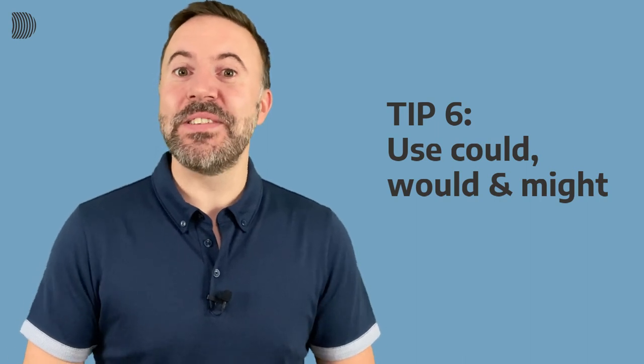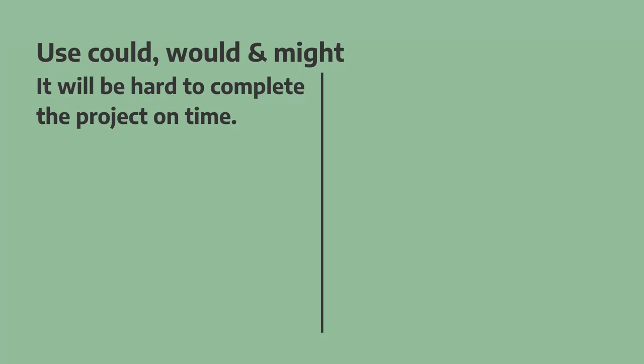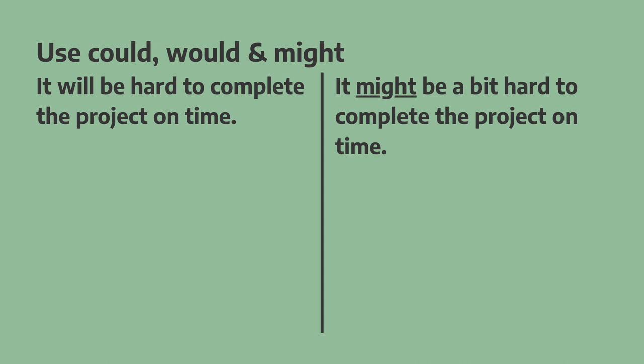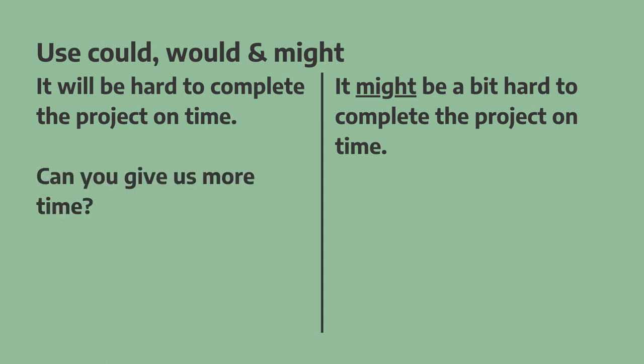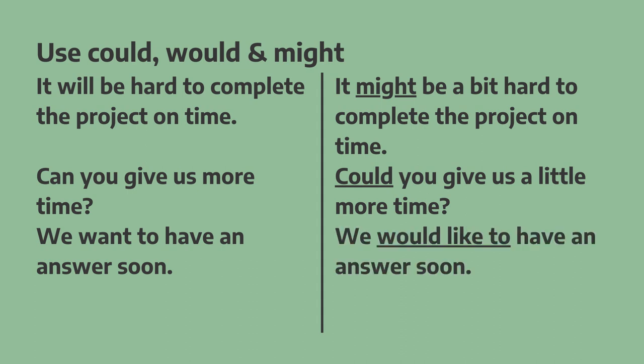Now it's time for my final tip, which is to use modal verbs — words like 'could', 'would', and 'might.' For example: "It will be hard to complete the project on time" becomes "It might be a bit hard to complete the project on time." "Can you give us more time?" becomes "Could you give us a little more time?" And "We want to have an answer soon" becomes "We would like to have an answer soon."